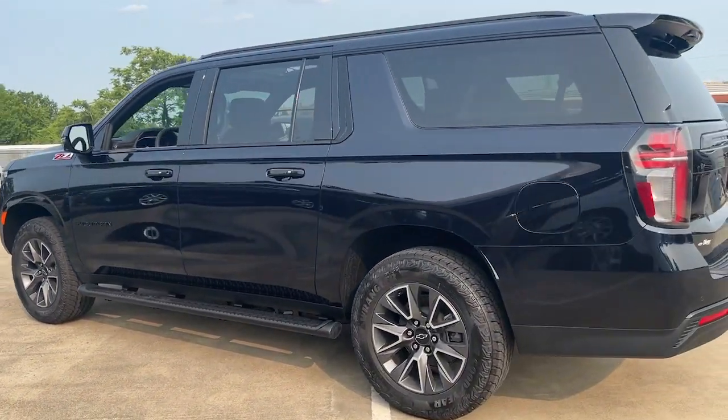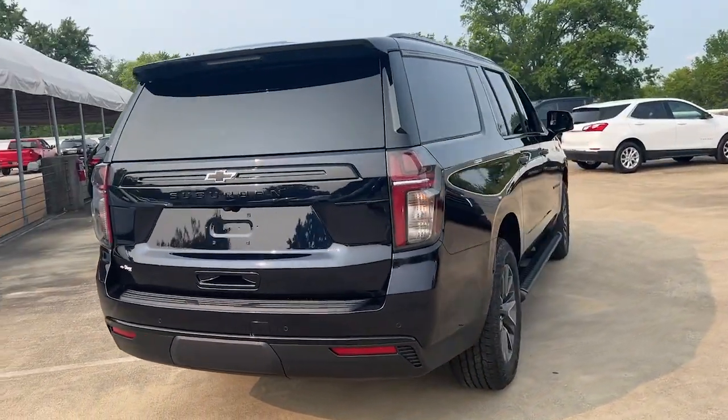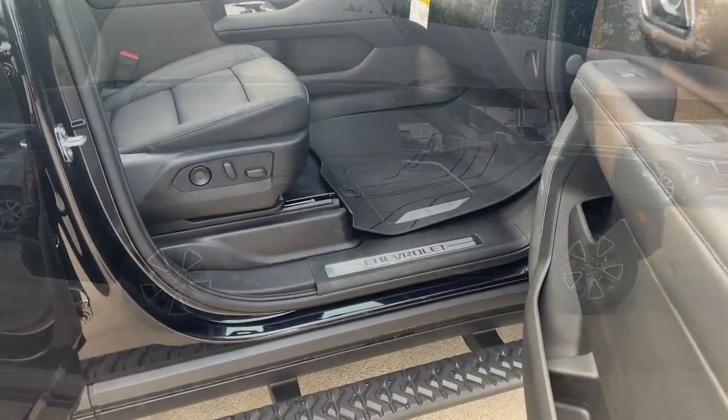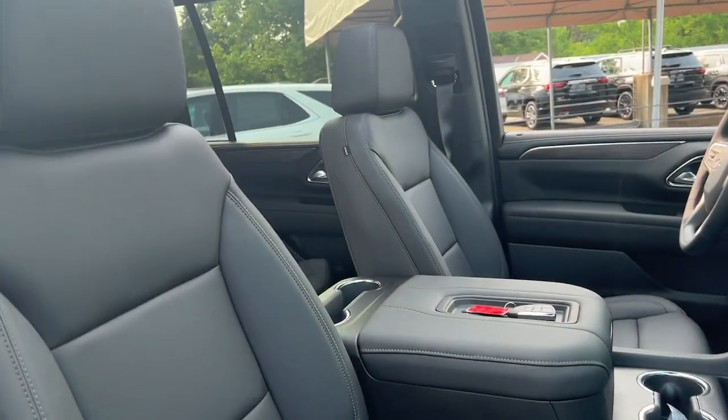The following are some of this vehicle's highlighted options: heated steering wheel, pre-collision system, lane departure warning, panoramic roof, navigation system, keyless entry, backup camera, premium sound system, lane keeping assist, four-wheel drive.